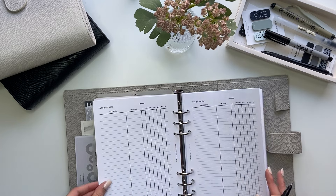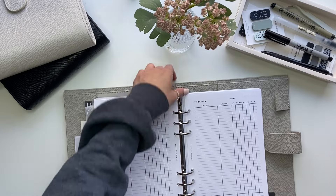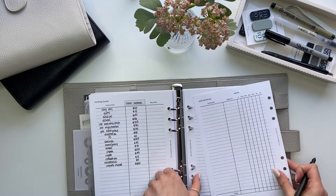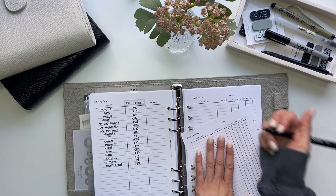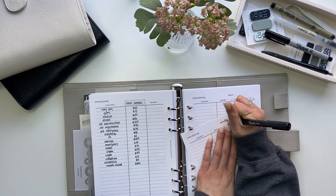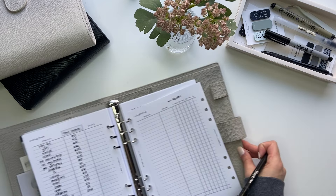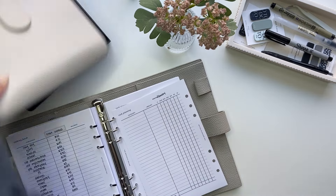Next I'm going to go to the cash planning sheet. I'm going to take this out so it's easier to write on. So month is February. Okay, so we're going to start with our bills binder.